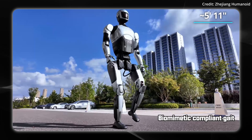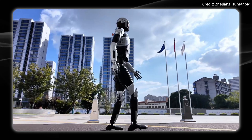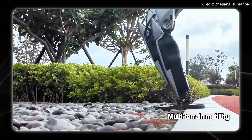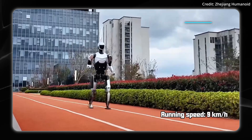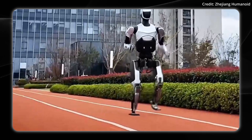The i3 stands much taller at 180 centimeters, or about 5 feet 11 inches — roughly a human male size. As seen in the walking demo, it features a biomimetic compliant gait, meaning it walks just like a human. This enables multi-terrain mobility and running speeds of up to 9 kilometers per hour, or over 5.5 miles per hour. For reference, most humans jog between 6 to 9 miles per hour.